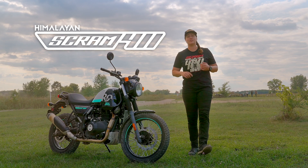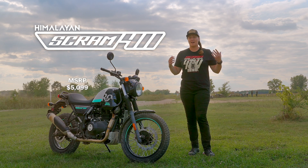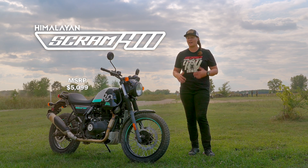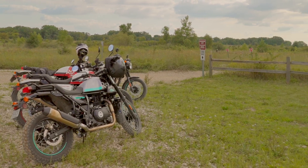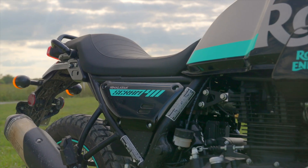So this is the Royal Enfield Scram 411 and I must say we've put a lot of highway miles on it. I'm still super comfortable. We've ridden out here to a local off-highway vehicle area so we can throw it on some trails and see how much fun we can have in the dirt.